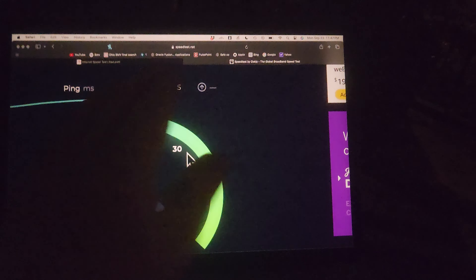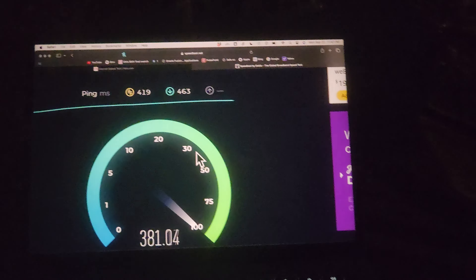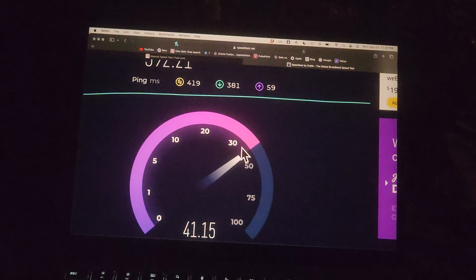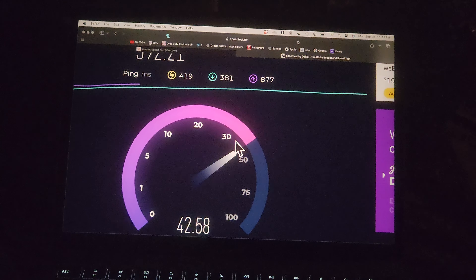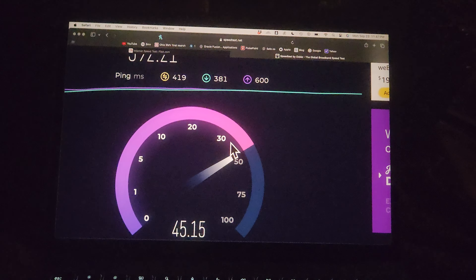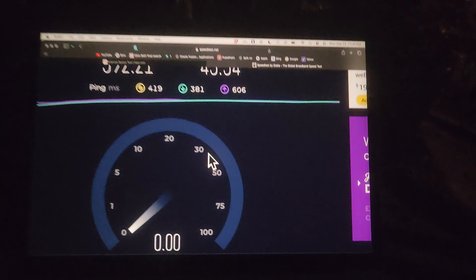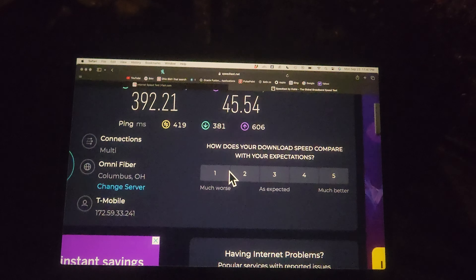I can push uploads on this, which is great. We have Breezeline and Spectrum — we do not have fiber — so we don't get symmetrical speeds up and down. So it's normal for me to have 447 Mbps down and only about 50 Mbps upload.